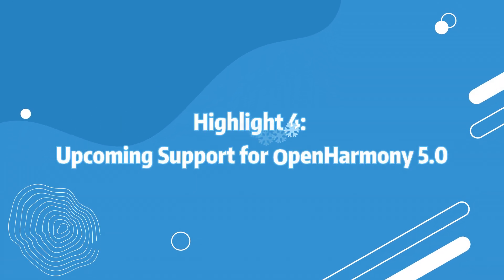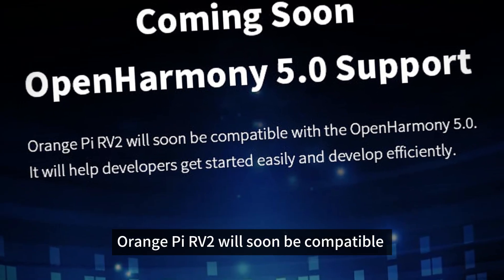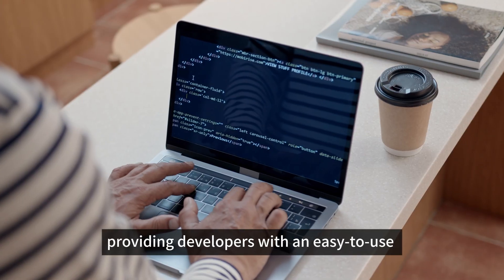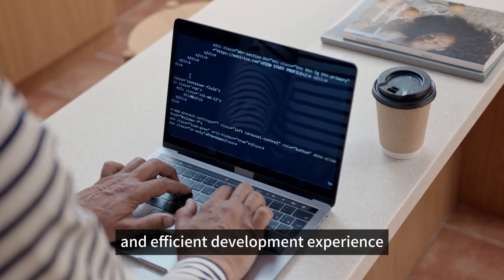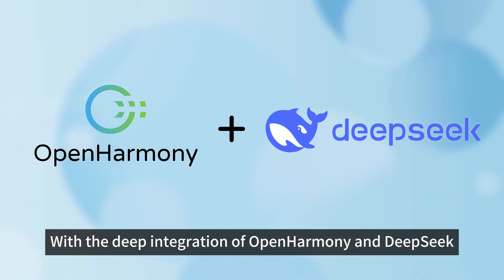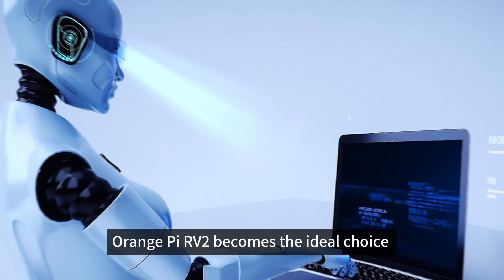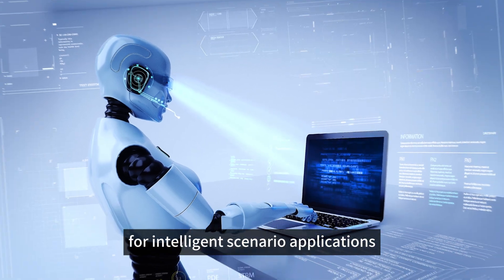Highlight 4: Upcoming Support for OpenHarmony 5.0. The OrangePi RV2 will soon be compatible with the OpenHarmony 5.0 system, providing developers with an easy-to-use and efficient development experience. With the deep integration of OpenHarmony and DeepSeek, driven by both technology and real-world applications, OrangePi RV2 becomes the ideal choice for intelligent scenario applications.